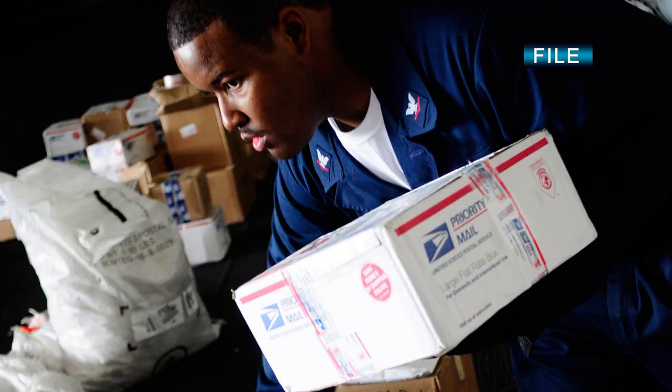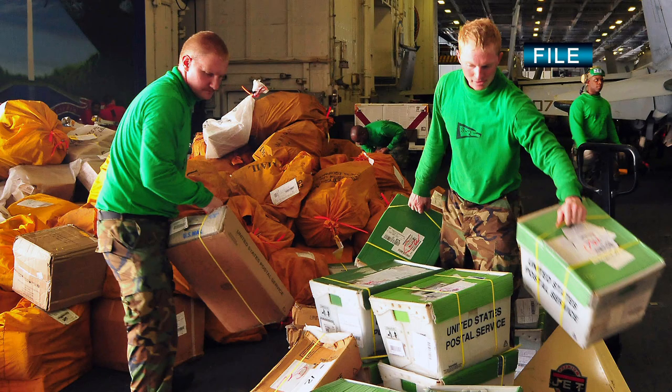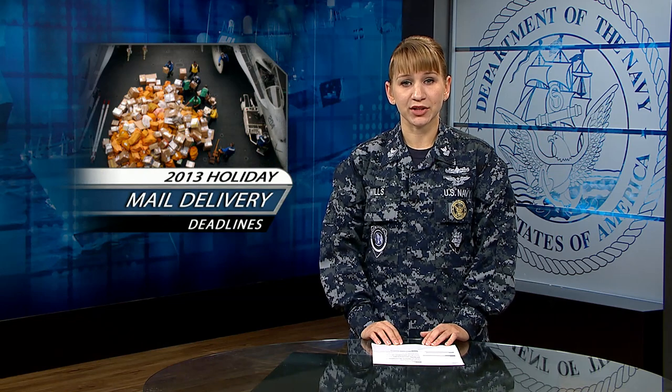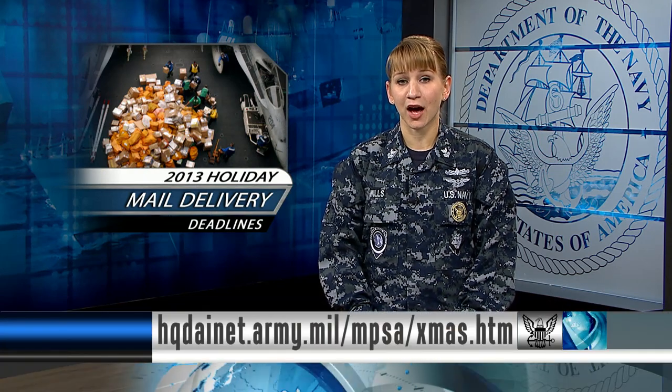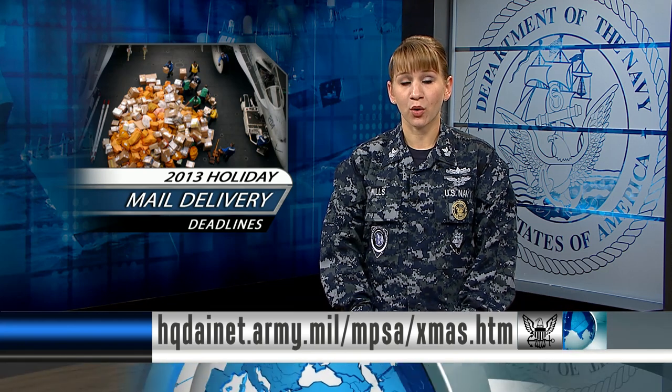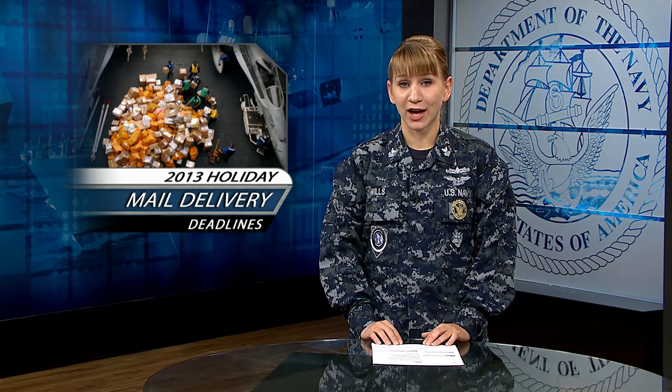except for special occasions like manning the rails. The Military Postal Service Agency recommends that packages sent from overseas be mailed by November 12 for delivery in time for the holidays. A chart is available on the Military Postal Service Agency website detailing deadlines for various mailing options. Remember to use the full nine-digit zip code corresponding to your FPO or APO address.